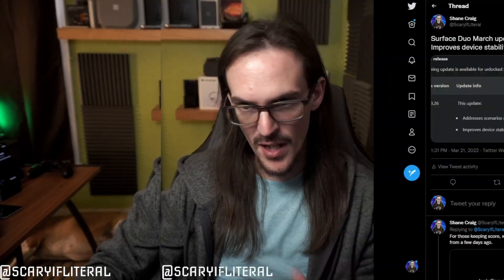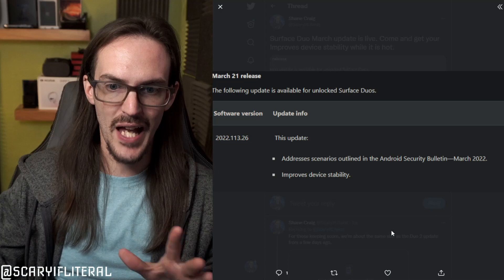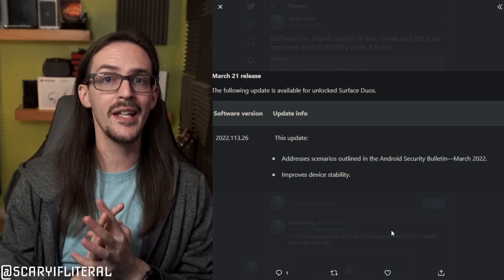Ladies and gentlemen, we have some exciting news. As you can see just over my shoulder, my original Surface Duo is installing a system update. That is because the March update for the original Surface Duo is now live. We have the changelog here and it is brief.